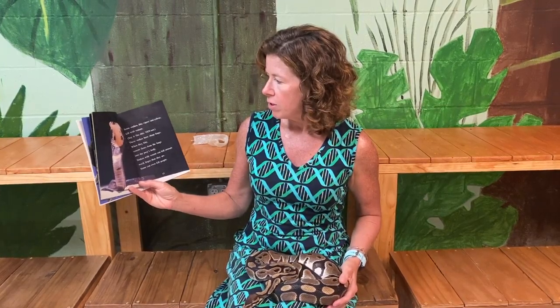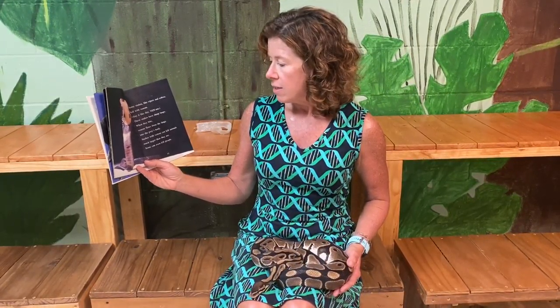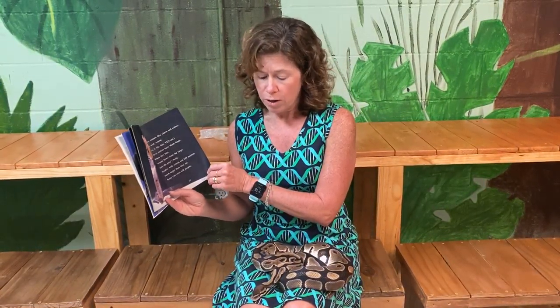Some snakes, like vipers and cobras, kill with venom. These snakes have sharp fangs. When they bite, venom flows from the fangs into the prey's body. Snakes with venom can kill animals much larger than they are — some can even kill people. Always be careful whenever you see a snake in the wild. Never approach it.